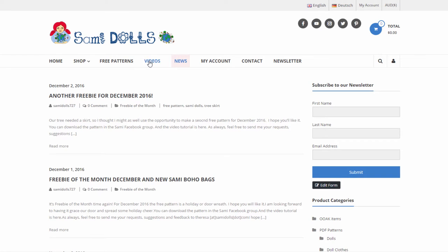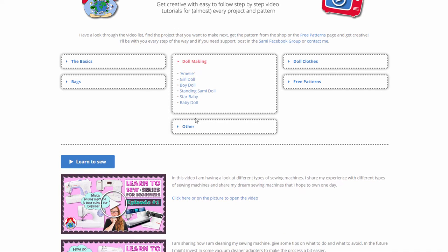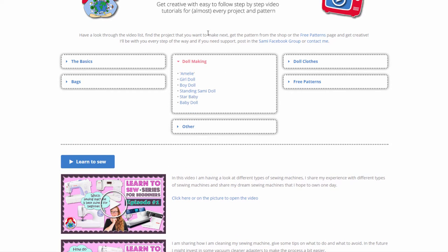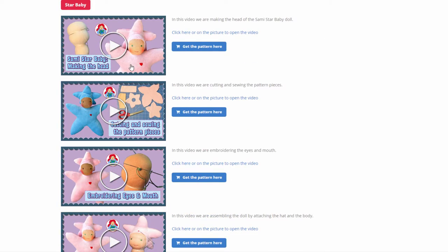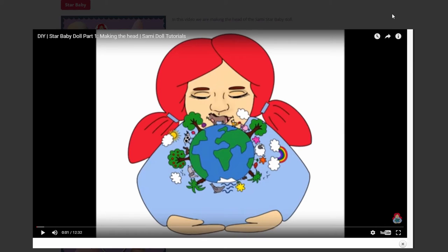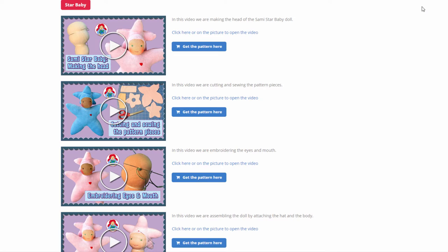I'm really happy about the videos page because I put all the video links to all the patterns here. You can just browse through, have a look at the toggle menus, and go straight to the pattern that you're interested in. For example, if you want to make the Star Baby, you just click here and you get to the Star Baby. You can open the video and watch the video tutorial straight on the samydolls.com website — you don't have to go to YouTube anymore. My goal was really to have everything in one place: the shop, all the videos, and the free books.